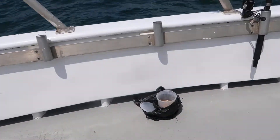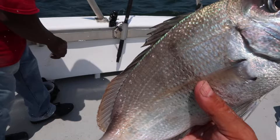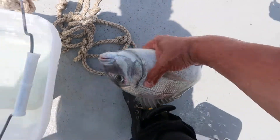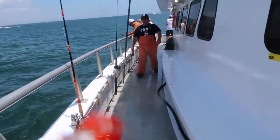Let me just show you an example. As you can see, that's one. Right back in there. That's just what we caught in the last five minutes. There's about a hundred of them in the back. In fact, I'm going to go to the back of the boat and take a look at that right now.